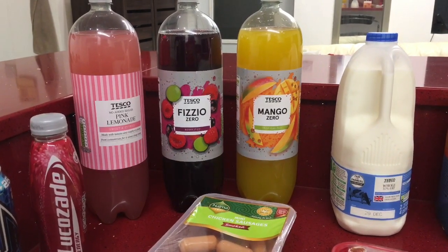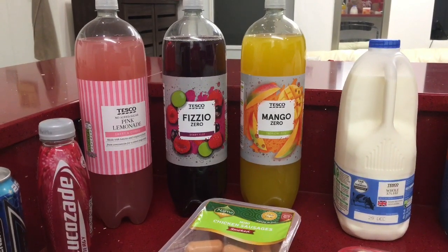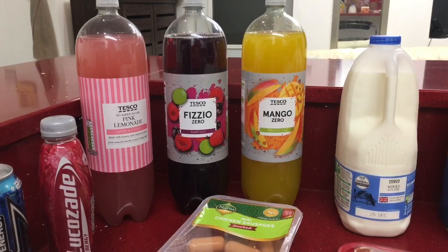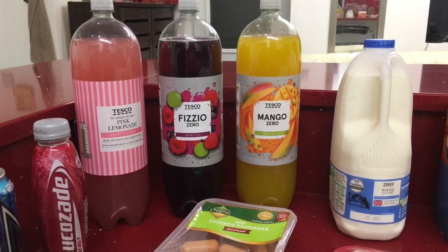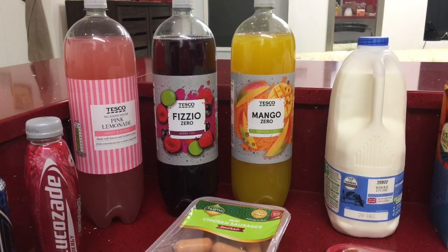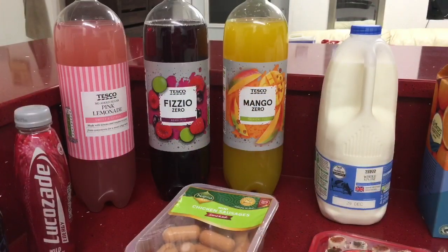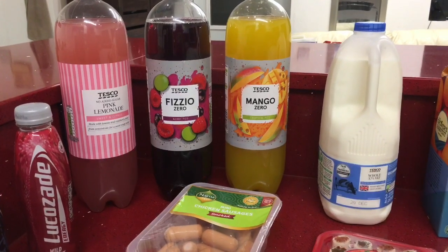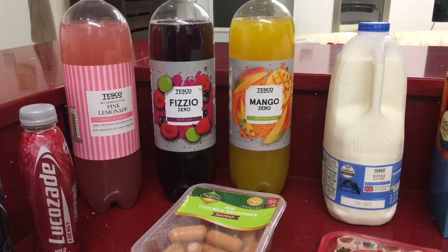We didn't need a lot this week — my husband did a top-up shop last week so we just needed a few bits and some essentials. I bought some drinks, and my husband also bought a chicken from the butchers for our roast dinner on Friday. For dessert we're going to have the New York cheesecake I bought from Iceland — if you've not seen my Iceland haul, please go check it out. I'm also going to be sharing some hampers that I made, so stay tuned for that.